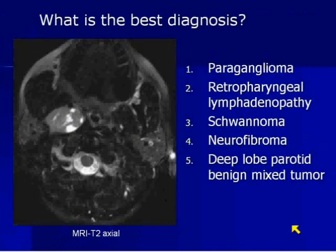So what's the best diagnosis here? Is it: one, a paraganglioma; two, retropharyngeal lymphadenopathy; three, schwannoma; four, neurofibroma; or five, benign mixed tumor of the deep lobe of the parotid? Let's start the clock — we have 10 seconds.